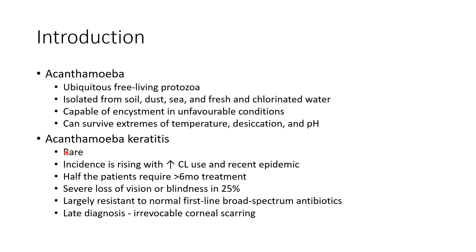Acanthamoeba keratitis as such is rare; however, its incidence is rising with increasing contact lens use and the recent epidemic. Half the patients require more than six months of treatment, and severe vision loss or blindness occurs in 25% of cases. It is largely resistant to normal first-line broad-spectrum antibiotics, and late diagnosis can lead to irrevocable corneal scarring.